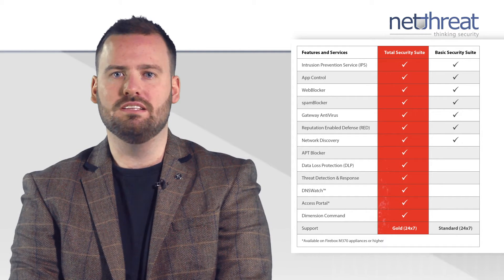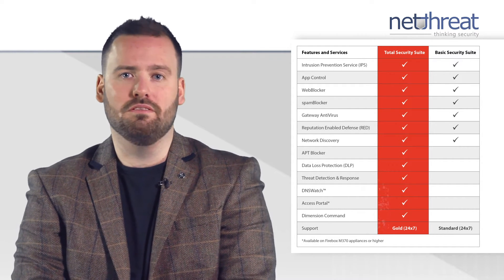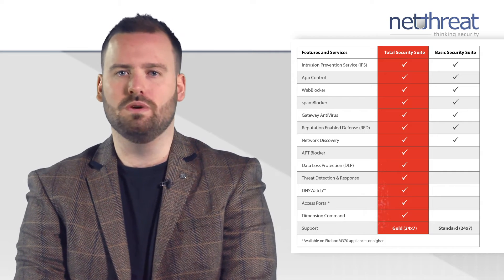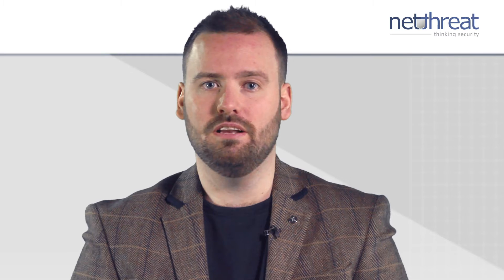Customers can choose to purchase individual licenses, but the vast majority of devices include either the basic or total security suite — the total suite is covered in our separate video. When purchasing a new device, units are usually bundled with one of these suites, including the stated number of years of the services in the pack. So let's take a look at what this includes.